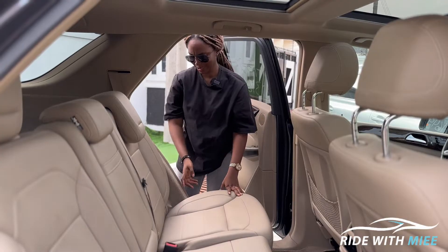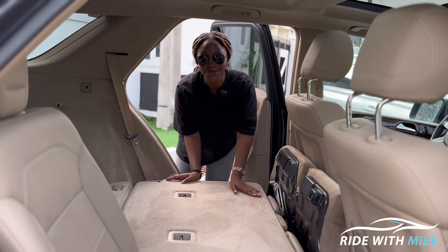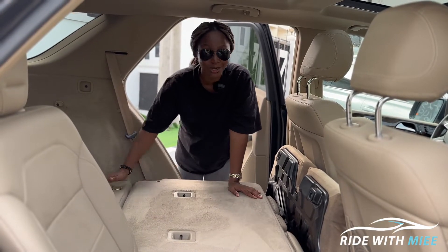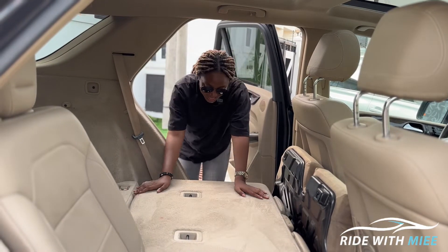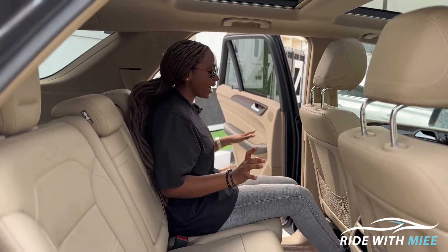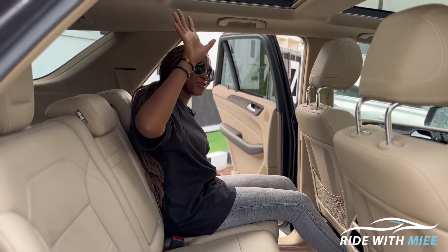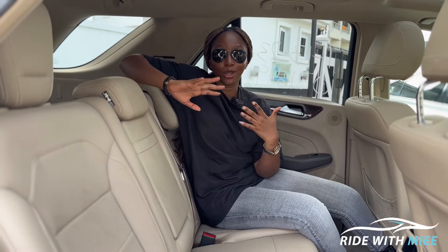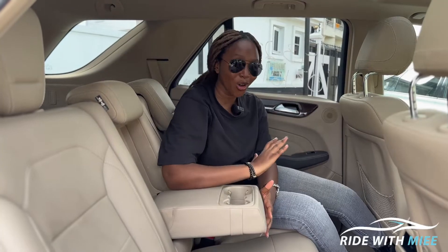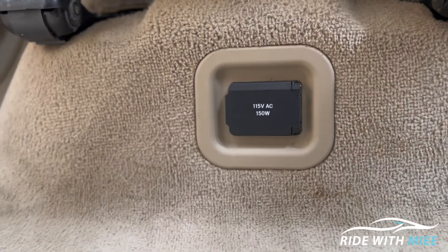At the back of the ML350, you have the option to fold the second row completely flat, practically doubling the trunk capacity. Rear passenger entry is easy and comfortable — there's a lot of legroom and headroom, plus a beautiful sunroof. The car is very practical: at the back you have two extra cup holders on the armrest, extra AC vents, a 12-volt socket, and even a 115-volt socket for your laptop.